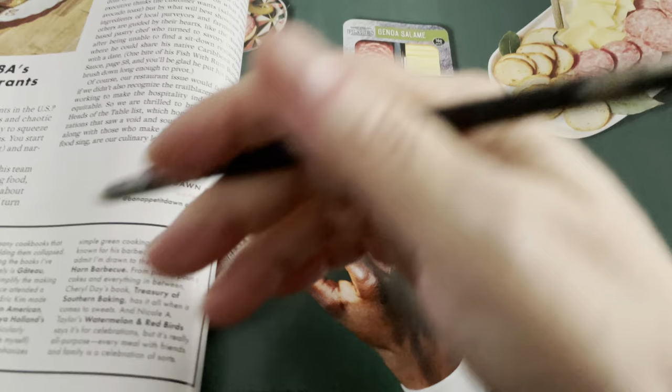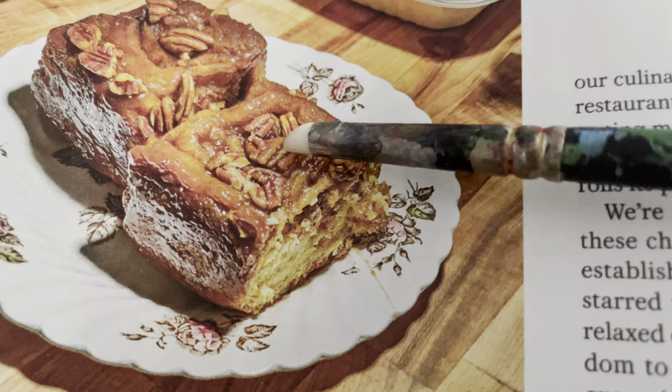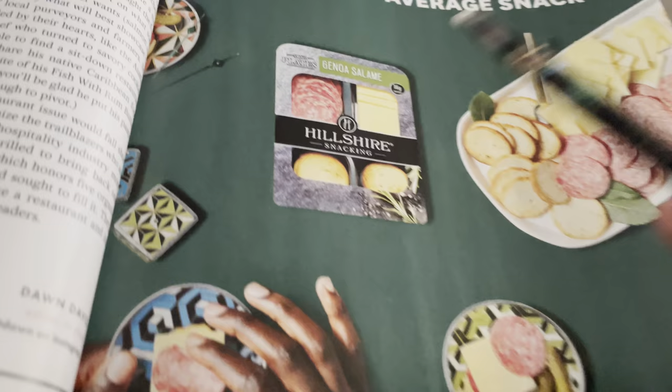The return of Bon Appétit's best new restaurants. This looks like a pecan roll — one of the best breakfasts in America. Here is an advertisement for some little crackers and cheese and salami.